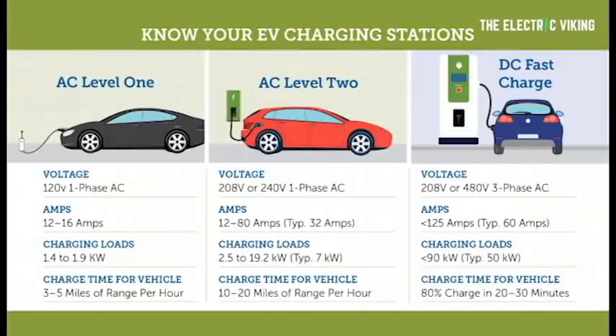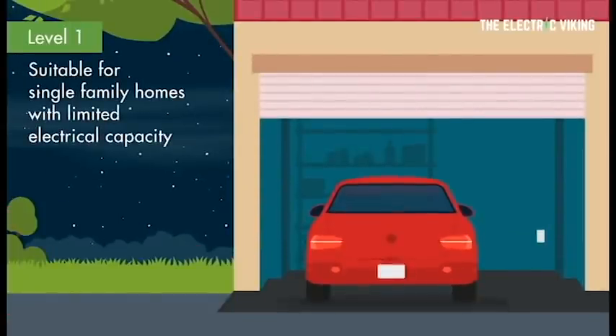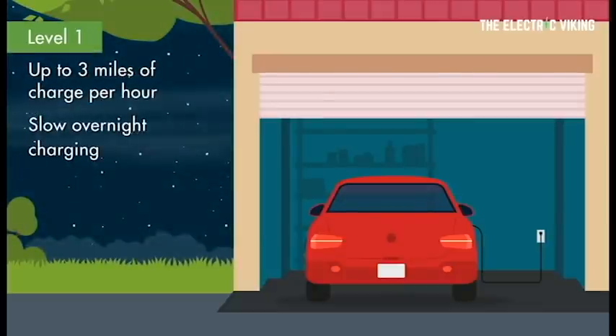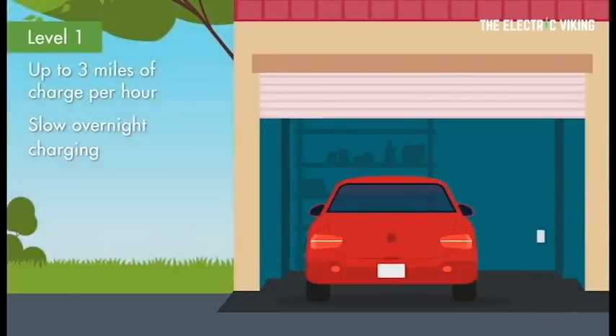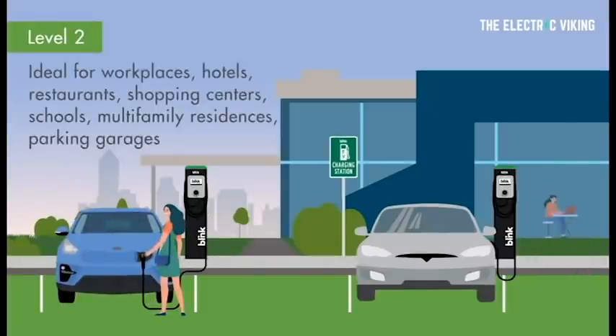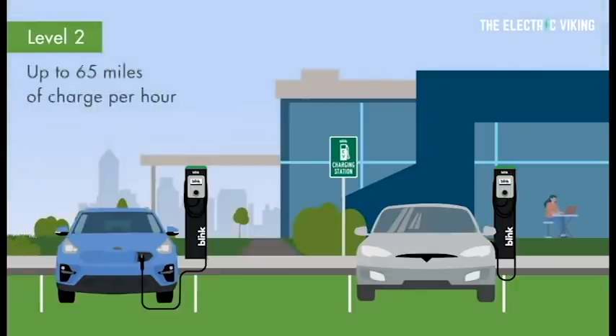Charger types. EV chargers are classified in the United States in three categories: level one, level two, and DC fast chargers. Level one chargers use a regular 110 volt outlet, just like standard home plugs, but they take a long time to charge a vehicle battery. They are considered a solution by some to get charging into older apartment buildings, allowing residents to drive 30 to 40 miles or 50 to 65 kilometers on an overnight charge.